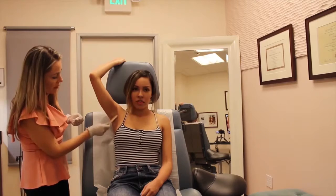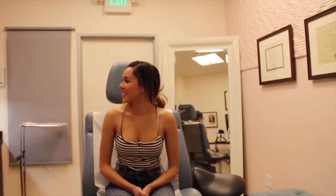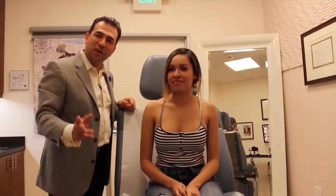We start by putting on some numbing cream that will sit for about 20 to 30 minutes, and then this is just me being really nervous for those 20 minutes, just trying to relax.